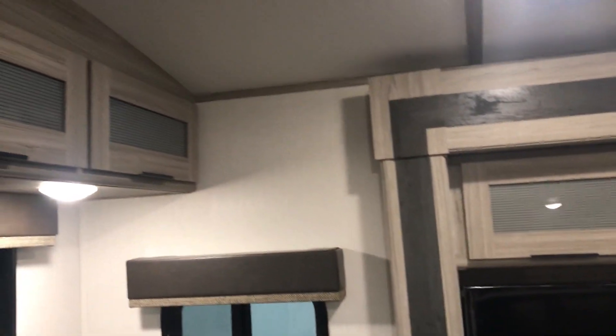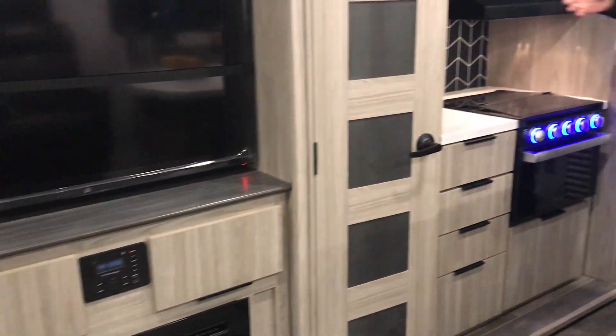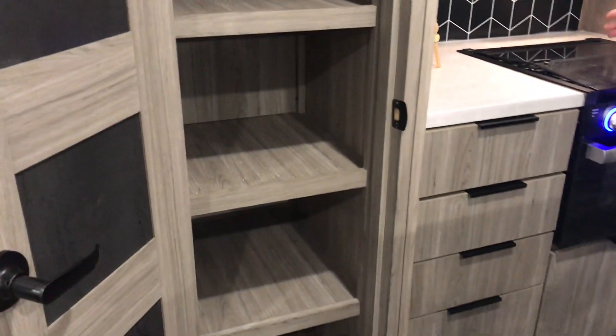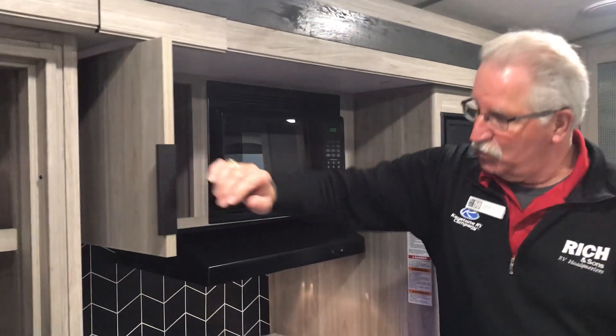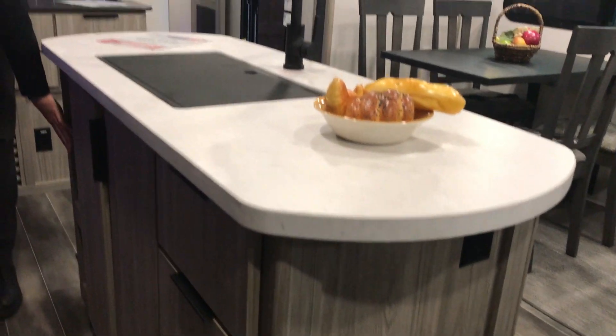There are lots and lots of storage in this unit, not only above the couch and in the TV fireplace area. You have a very nice pantry with lots of shelving — put all kinds of goodies in there. A nice cooktop prep area. A lot of drawers here — you've got four here and four here on this side of the island, plus little cubby holes over here, maybe for spices. Just everything you're going to need for cooking and camping, you can put it in this unit.